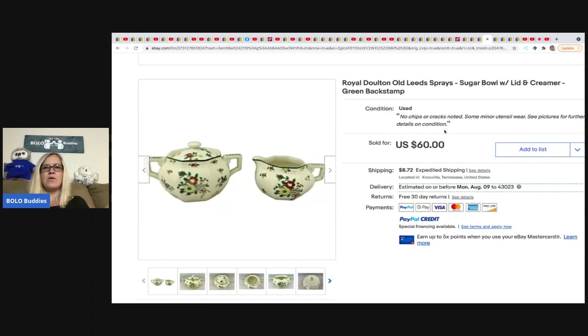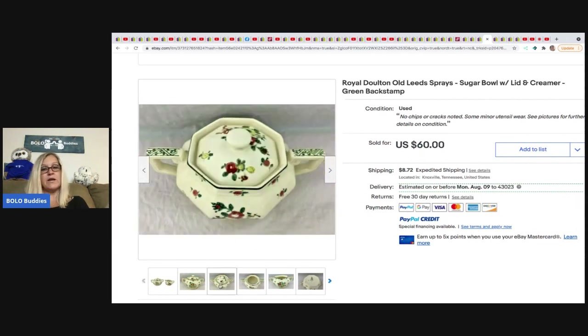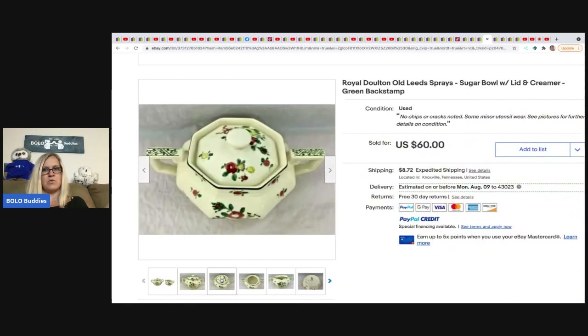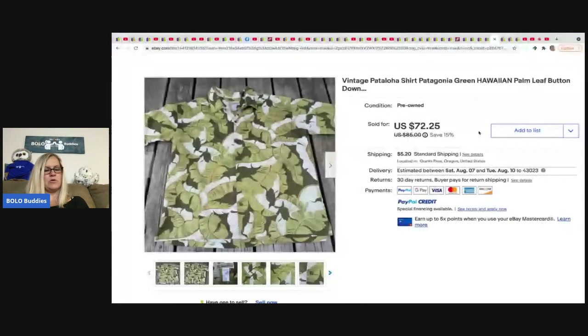This is Royal Doulton — a sugar bowl with lid and a creamer. Franklin Hill Ventures picked this up from an estate sale for $4 and took a best offer of $45 plus shipping. A little creamer with a lid and a sugar bowl — a nice find!